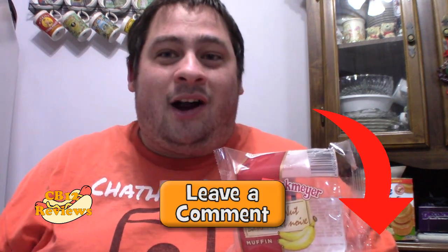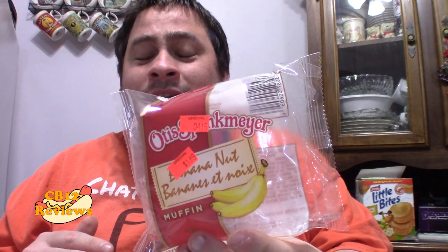If you guys have tried the Otis Spunkmeyer Banana Nut Muffin, let me know in the comments below and what you thought about it. For those who haven't tried this yet, you've got to try it — if you love a Banana Nut Muffin in the morning, definitely check out this brand. You guys will be glad you did. For ratings, I'm going to give the Otis Spunkmeyer Banana Nut Muffin 5 out of 5 — a must try.